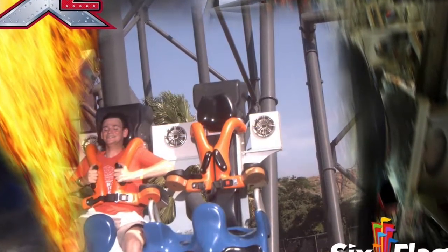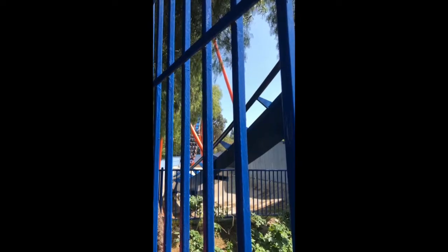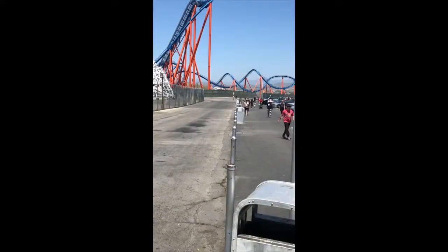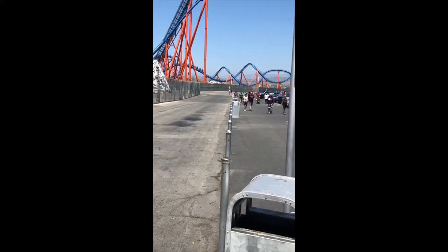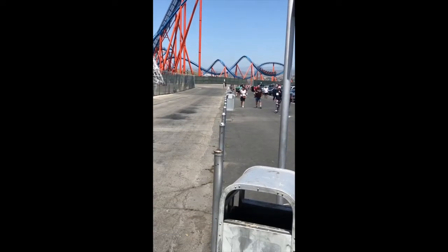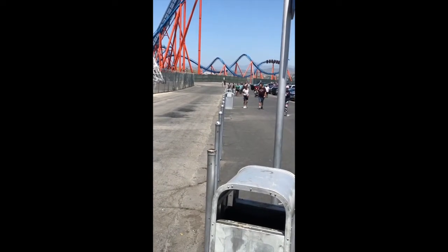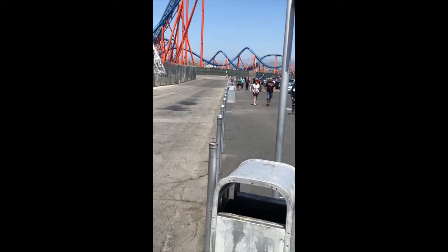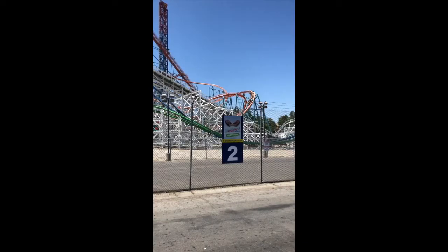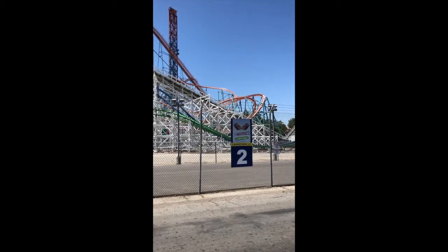Special thanks to Six Flags Magic Mountain for putting on an awesome CoasterCon 2019, for building amazing roller coasters, and for providing amazing hospitality. Six Flags, you rock! I highly recommend visiting this theme park, and I would love to hear your thoughts in the comments below. Also, please hit that like button and subscribe — I would really appreciate it. And anyways, that's a wrap, thank you for watching, goodbye!